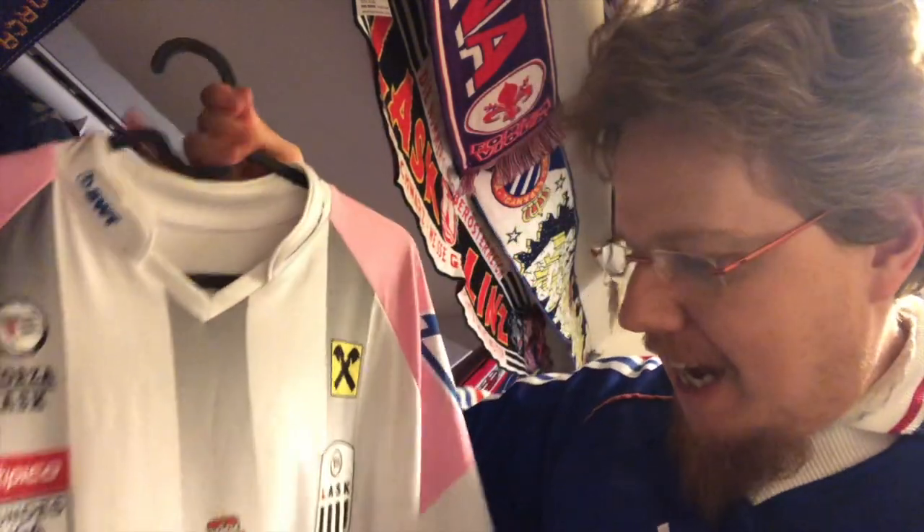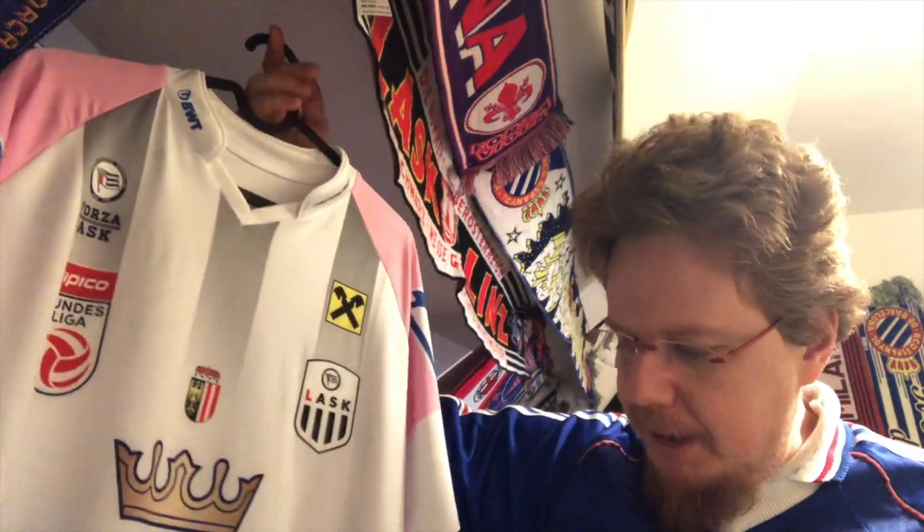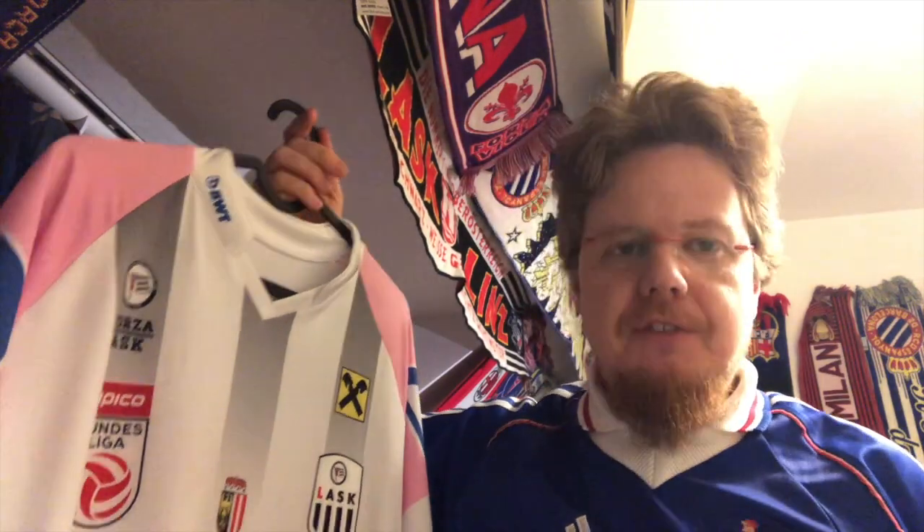Let's go to the front again. 'Gemeinsam sind wir LASK' — together we are LASK. And then of course the sponsor again. I actually like the collar. When I first saw this shirt I thought: how can this be? But I have to say, it's this shirt that we made our first big international success in a long time — beating Basel home and away. So this immediately became kind of a collector's item, especially since shortly thereafter they changed this to black and white stripes, which to me looks a little bit better. If you watch my Europa League jersey review, you'll see I give that one a little higher grade than this one.